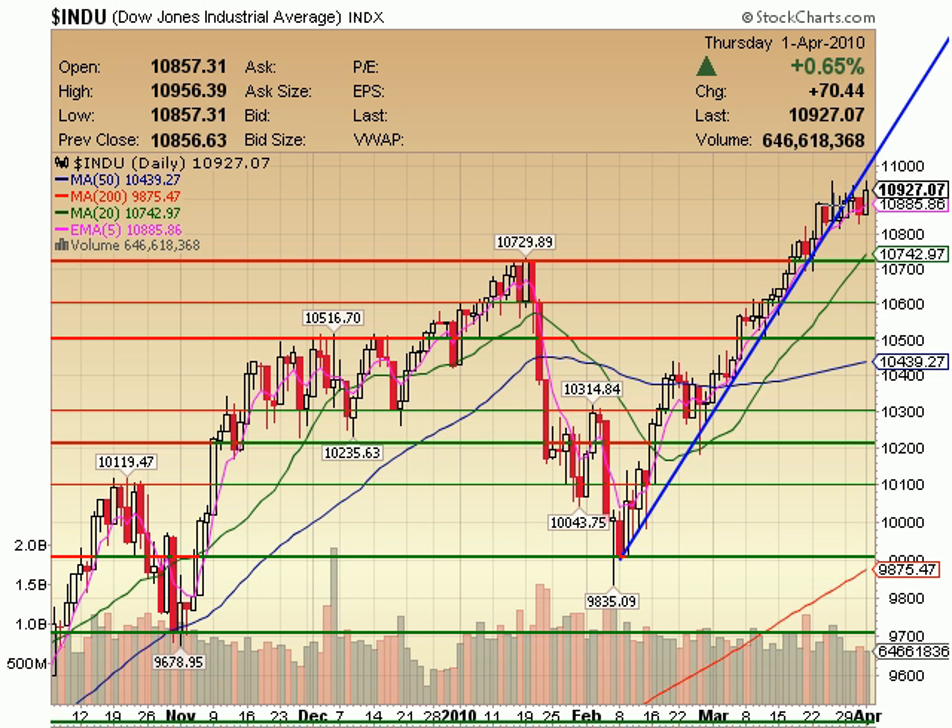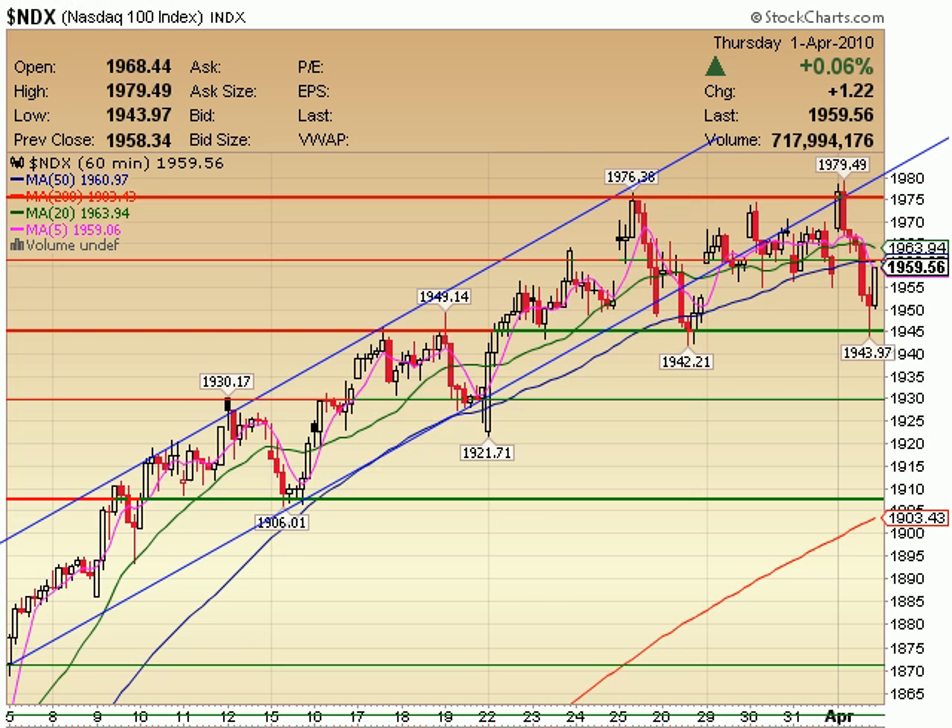Just keep in mind that this is bullish — it's bullish to be staying sideways like this. It's consolidation, just like we've seen in the past over and over again. NDX on a 60-minute.